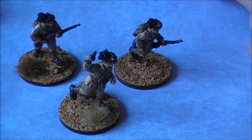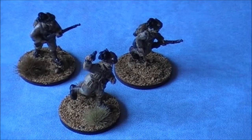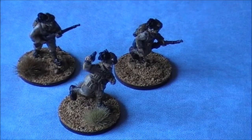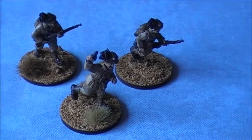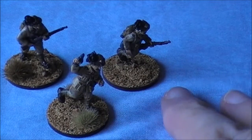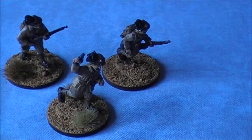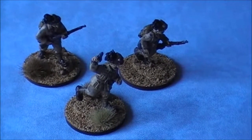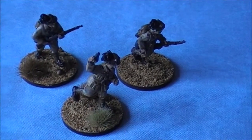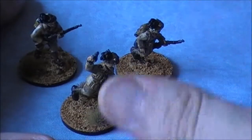I've now completed my Bergaglieri box set from Warlord. It actually came with 26 miniatures — not 20 or 24 like I was saying. It's a great box set; it comes with everything you need: a command section, a medium machine gun team, a light mortar team, and a 12-man infantry team with two light machine guns. Quite a bit of bang for your buck at about £26.